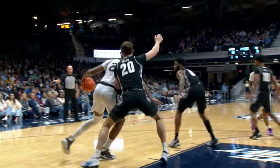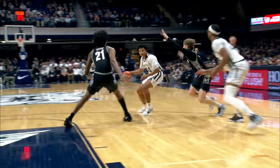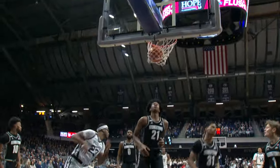Screen, gets the roll inside, he rolls to the rim. Butler 10, Georgetown 6. Bulldogs with the ball, Moore slides into the screen, who rolls to the rim.